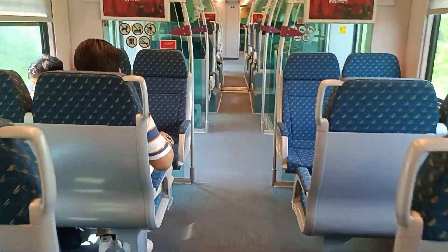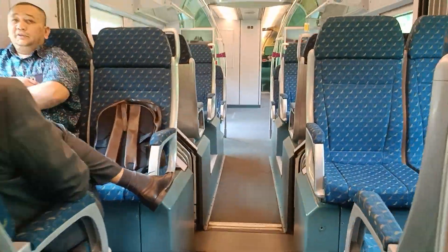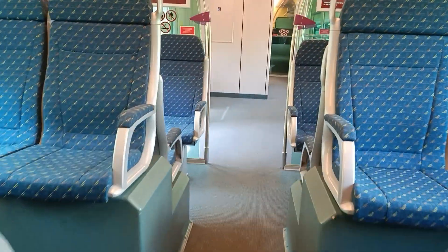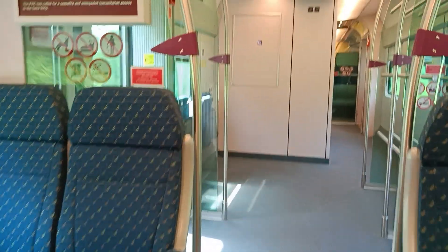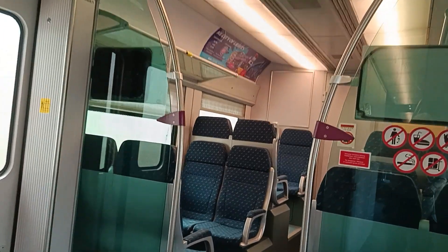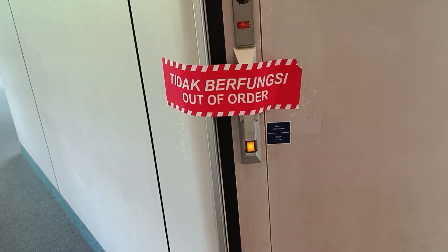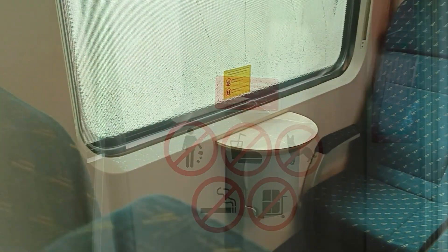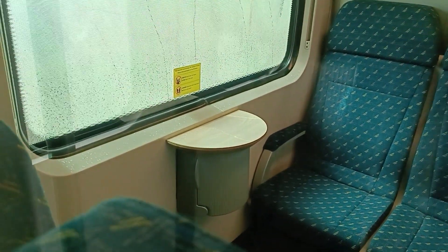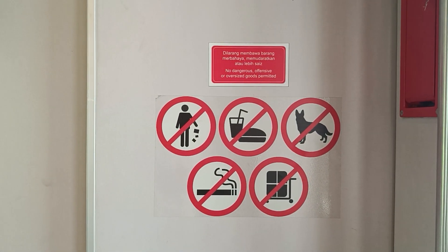Some of these trains have toilets — let's see if this one is. Unfortunately it's out of order, that's a pity. Even though they do have little tables between the seats in some of the compartments, you're actually not supposed to eat or drink on board.